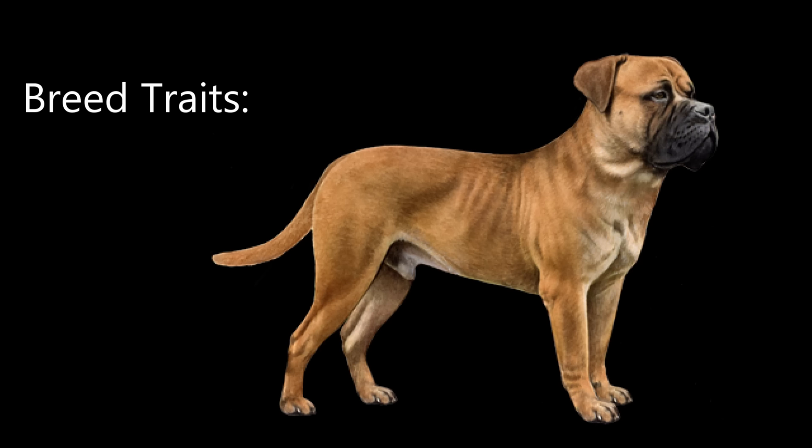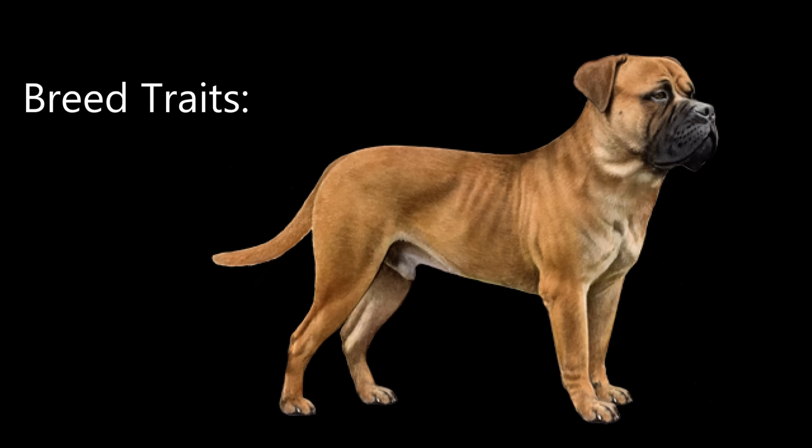The Boerboel has a lot of the breed traits we're looking for in a guard dog. It's obedient, intelligent, loyal, confident, territorial, dominant, independent, and fearless. Last but not least, it's incredibly powerful, which is why it was able to take on large game such as leopards in Africa. Note that they don't always get along with other dogs, and this is not necessarily a dog for the first-time dog owner.